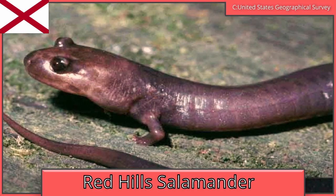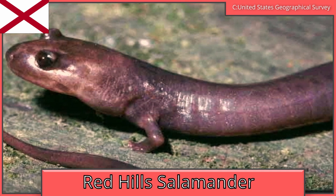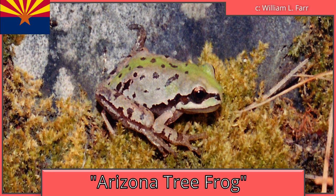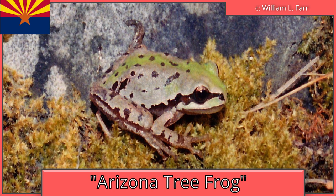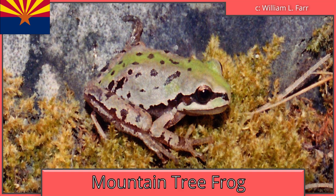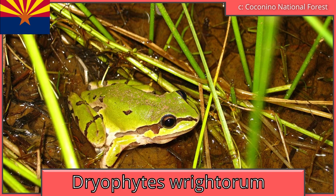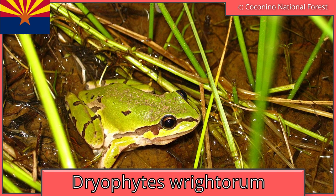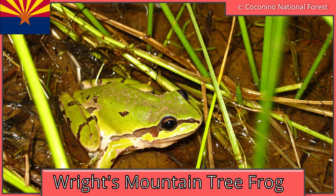Alabama is the Red Hill salamander. It is only found in Alabama and is listed as an endangered species. Arizona is the Arizona tree frog. Oddly enough, the Arizona tree frog isn't as it seems. The species listed as such, Dryophytes eximius, the mountain tree frog, is actually endemic to Mexico. Dryophytes ritorum is found in Arizona, however, and it's believed the two species were mixed up due to how similar they are.